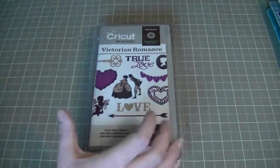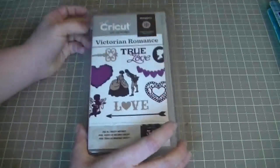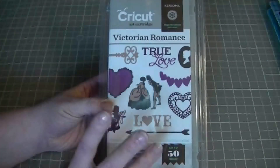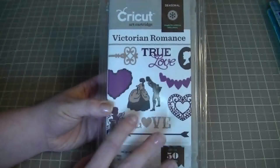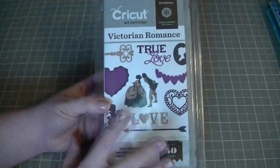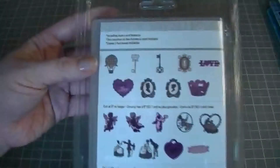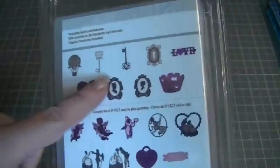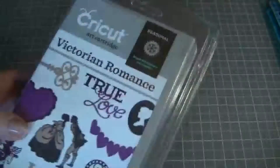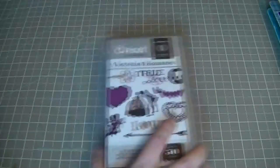Hi everyone, I'm back. I've got a few more hauls to show you. This is the Victoria Romance Cricut Cartridge — I won it on a bid on eBay for $15, but then it was like $6 or $7 shipping, so it cost me around $22-$23. It took a couple weeks to get here. It's got all these different images — cameos and other designs. I'm really excited to try this one out.